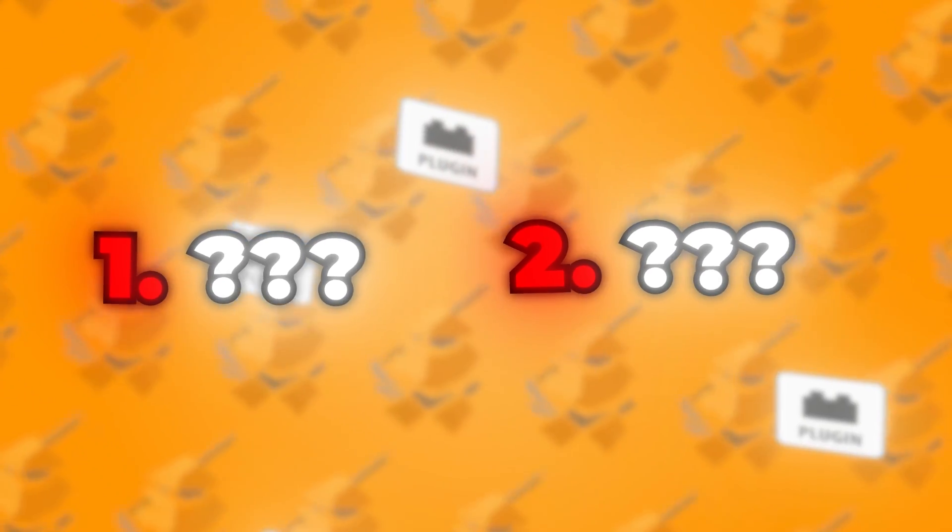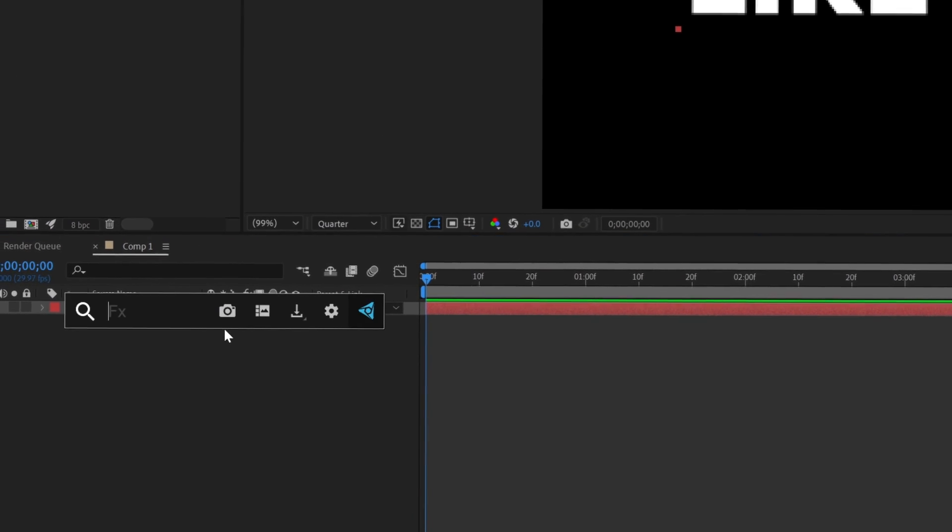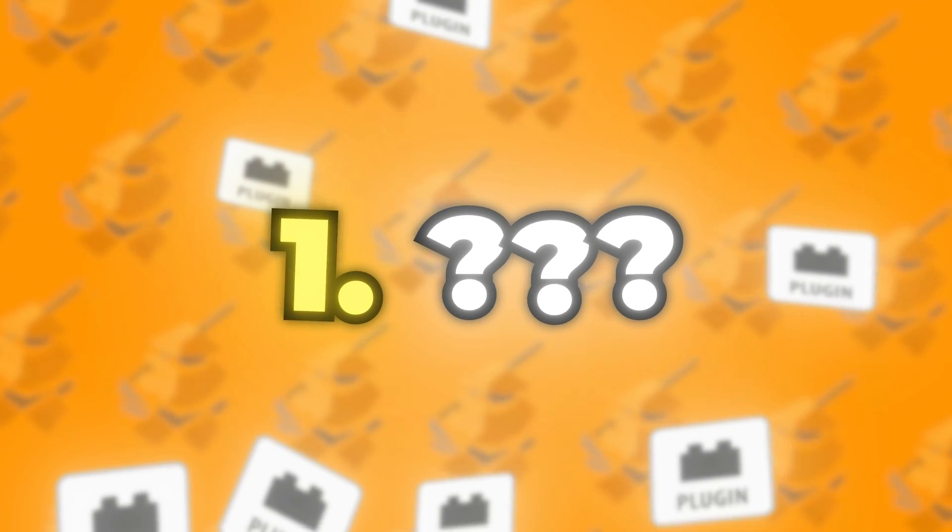For the top two, coming in at number two, we have FX Console — another Video Copilot plugin. If you haven't heard about this plugin, you need to download it right now. No matter what your niche is in After Effects, you have to have this plugin — it will speed up your workflow tremendously. It's basically a shortcut for applying effects to your layers. Select the layer, hit Control + Spacebar, and type in the effect you want. Once you get used to it, you'll never want to use the After Effects search bar again.